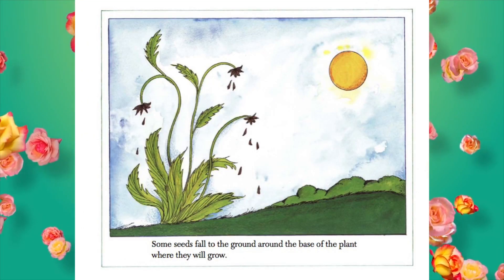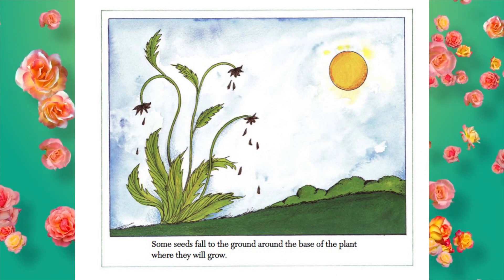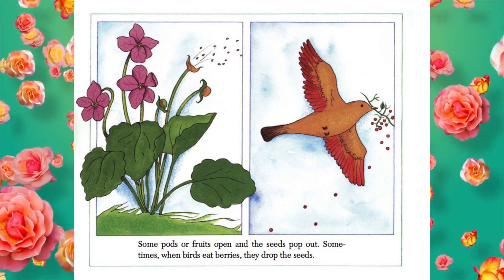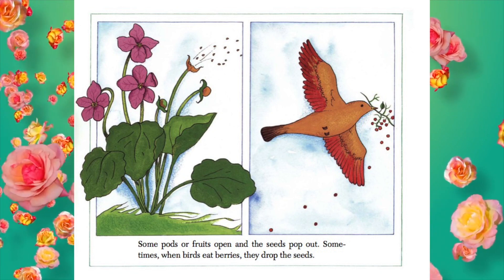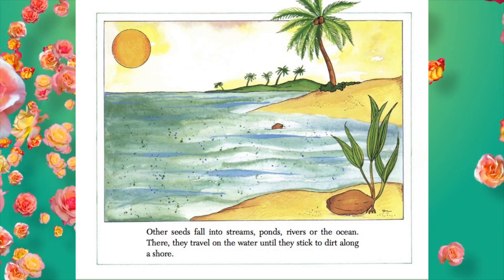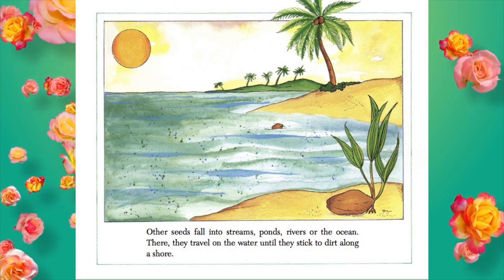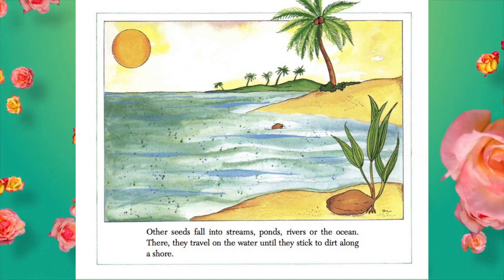Some seeds fall to the ground around the base of the plant where they will grow. Some pods or fruits open and the seeds pop out. Sometimes when birds eat berries, they drop the seeds. Other seeds fall into streams, ponds, rivers, or the ocean. There, they travel on the water until they stick to dirt along a shore.